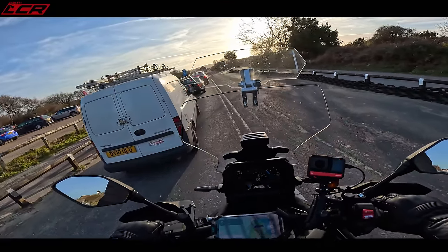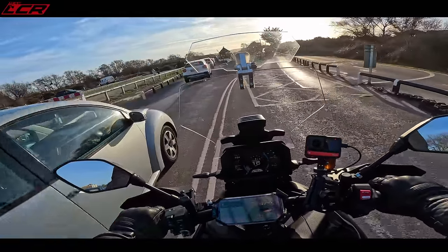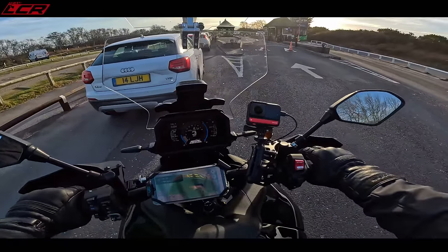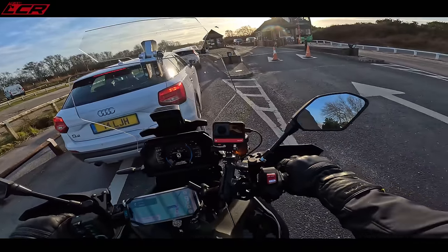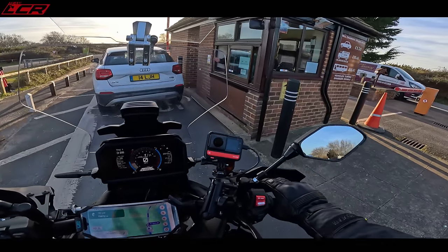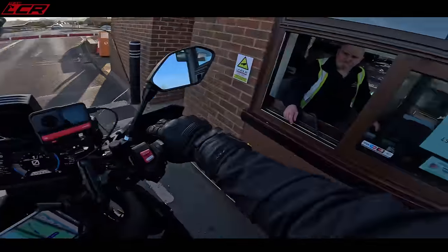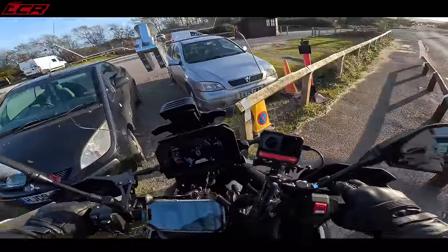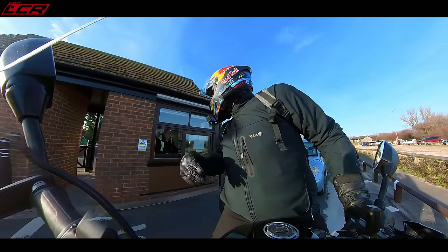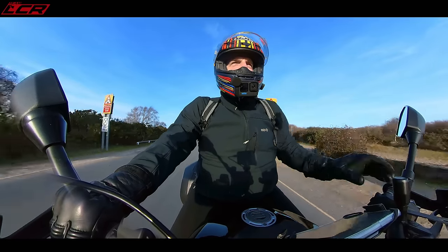I already paid on the ferry so I wasn't sure whether I had to queue. I think the reason they charged motorcyclists before is that we sometimes don't stop at the tall toll booth. I ended up filtering through the wrong lane because I'd already paid - I should have gone in the left lane. So if you come across on that ferry, get in the bike lane. Don't do what I did.